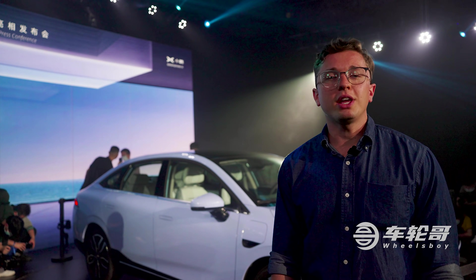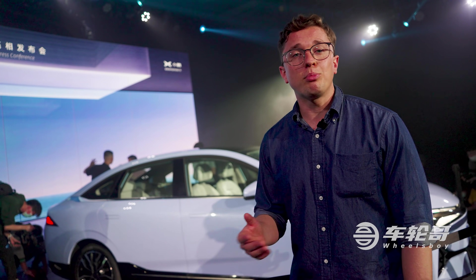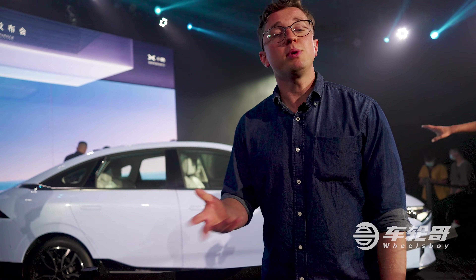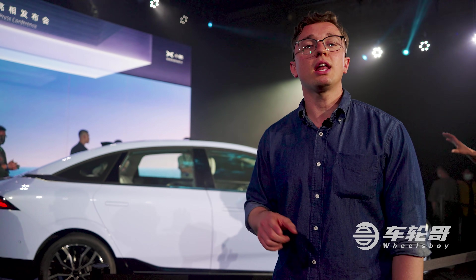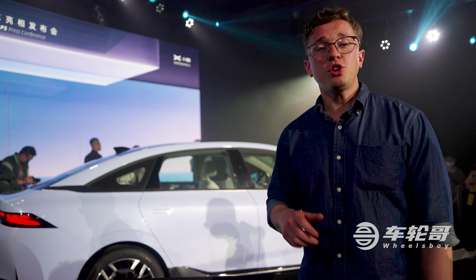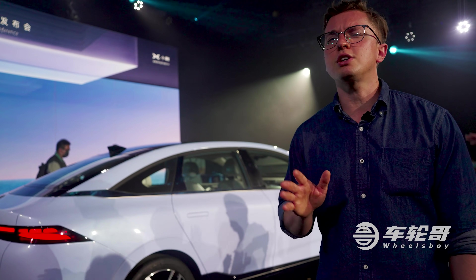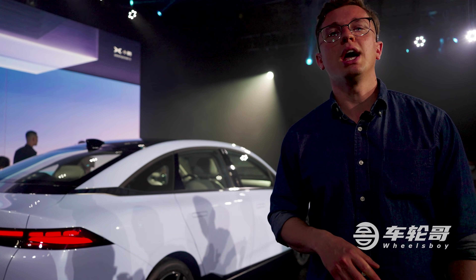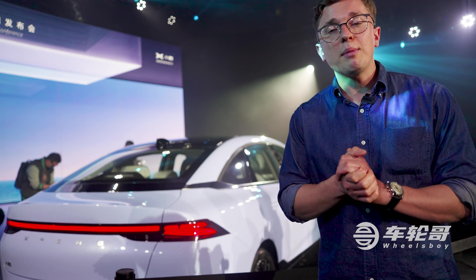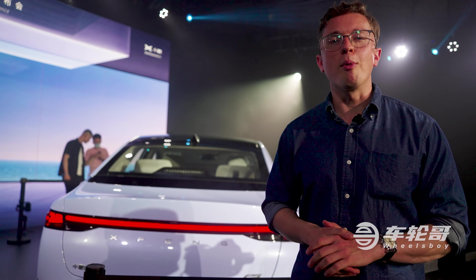Thank you for joining us at the global debut of the Xpeng P5. You may have noticed we didn't mention price, power, battery, or range — that's because Xpeng hasn't released that information yet. They'll be doing so early next week at the Shanghai International Auto Show. Based on the presentation, I'd guess range somewhere around 600 kilometers. If you enjoyed this video, please like, subscribe, and hit the bell — it really helps us keep bringing you content from the world's most exciting car market.